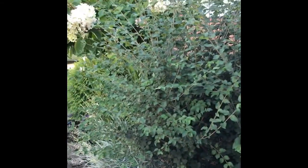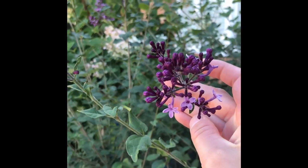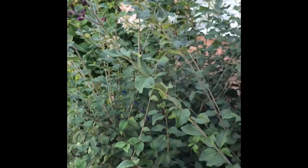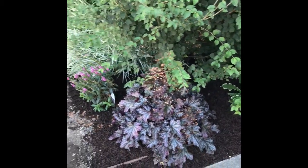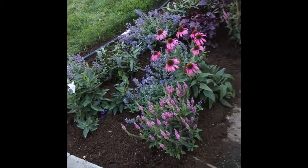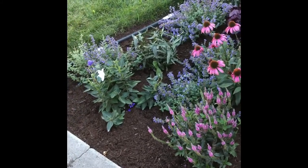Moving on to the garden. This is a Bloomerang lilac, so it blooms in the spring and then again in the summer. I just mulched for the first time ever today but I ran out — it usually looks like this. It does look a lot nicer with mulch.